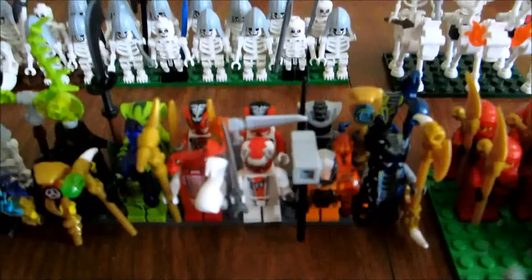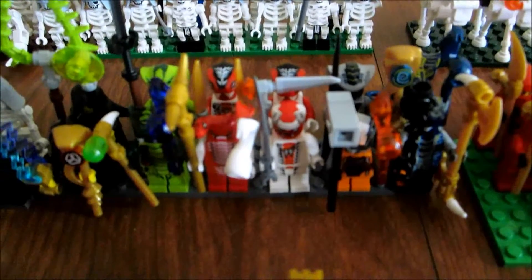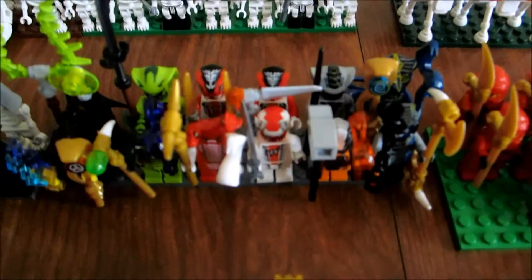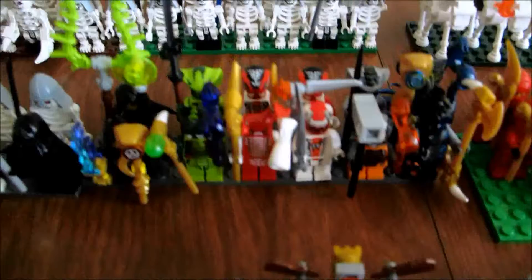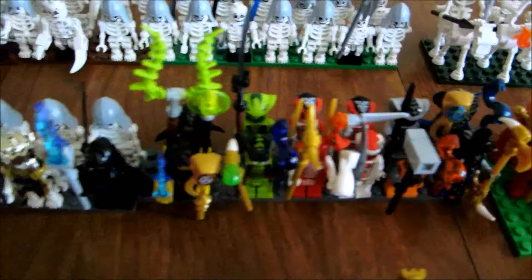There's my serpentines. I only have a few of them, and I organized them by color, which everyone says is wrong — but it's a fan fiction, so you can do whatever you want with Lego.